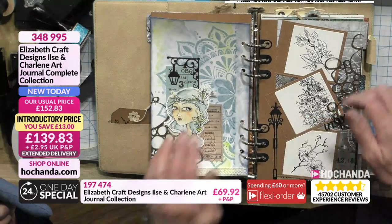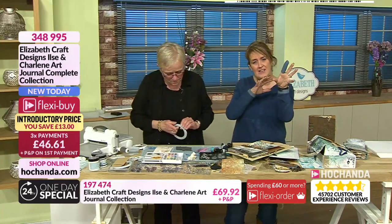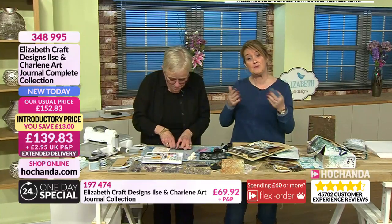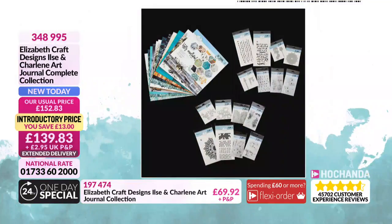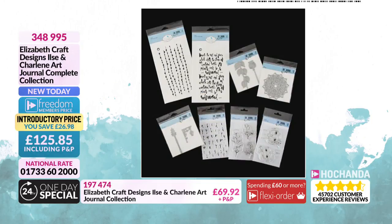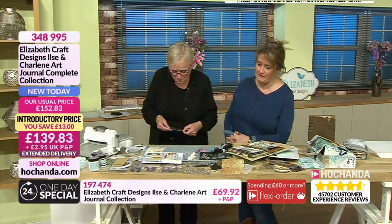It's an art journal complete collection — you've got stamps, dies, stencils, everything coming together. Elements from the papers cross over with the stamps and the dies and the stencils, so everything can be interchanged. Whether working with a blank watercolor cardstock or building up from those 12x12s, everything works well together. You're getting those double-sided 12x12 papers with flip sides that aren't repeated — a very clever design. Option one of your one day special gives you stamps, dies and stencils, as does option two, but with the complete collection it's about getting everything. Item number 348995 for the complete collection — it's been flying out.